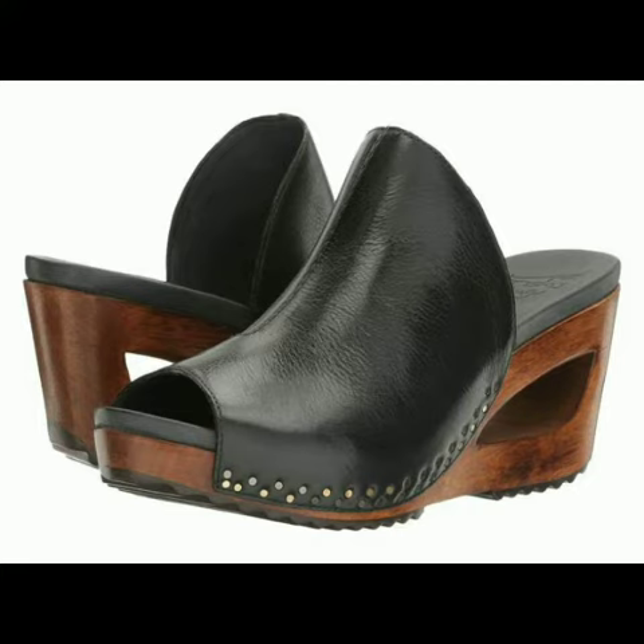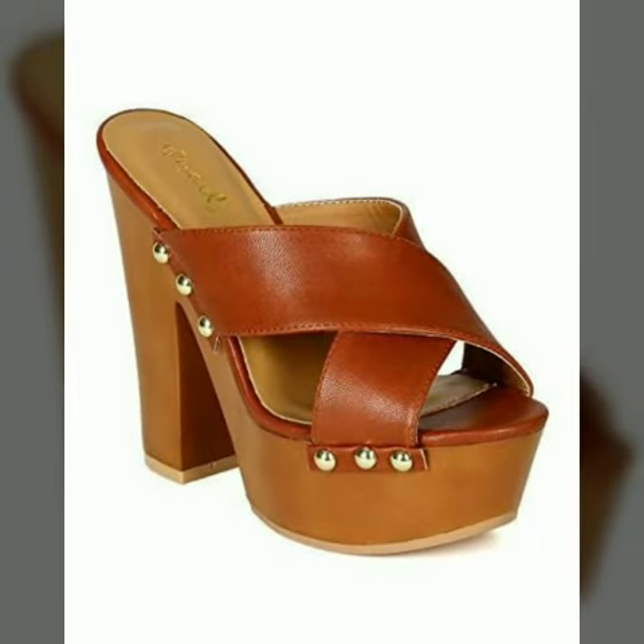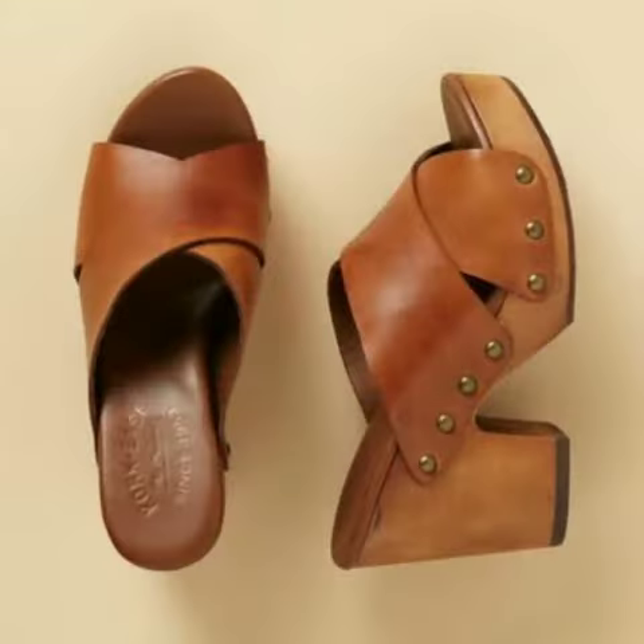...wooden heel shoes for women and girls. These are very gorgeous and beautiful shoes for those ladies who love to wear such types of shoes. All designs are so beautiful, stylish, and trendy, so friends I must suggest you...